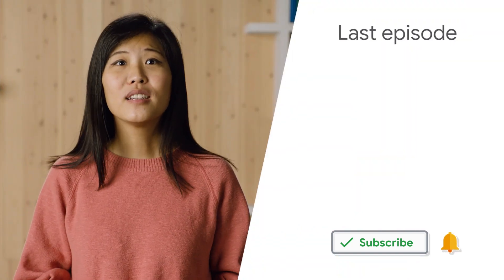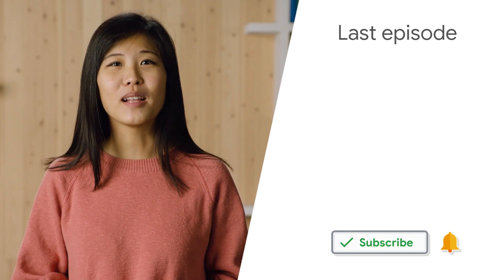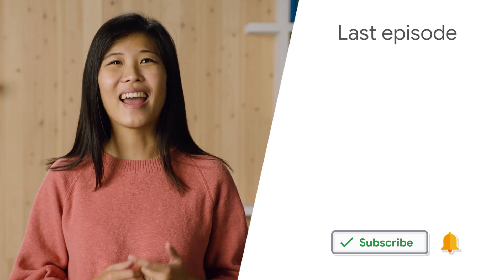That does it for today's episode, but be sure to subscribe to the Google for Education YouTube channel to stay in the loop for future ones. When you subscribe, make sure you hit the bell icon to get notifications. We'll see you next time. Check out our last episode to hear about updates to Google Meet, lesson ideas to help celebrate Black History Month, and more.